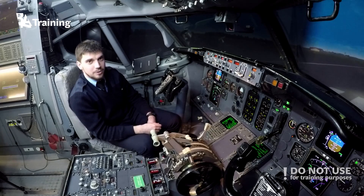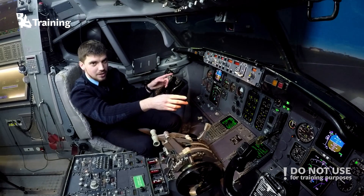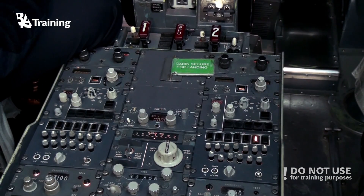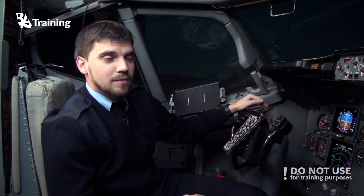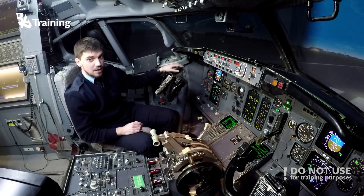The electronic flight instrument system consists of two symbol generators, two electronic ADIs, two electronic HSIs, two control panels, and an ambient light sensing unit. Symbol generators form the heart of the EFIS — they receive inputs from various aircraft systems and generate the proper visual presentations on the displays.